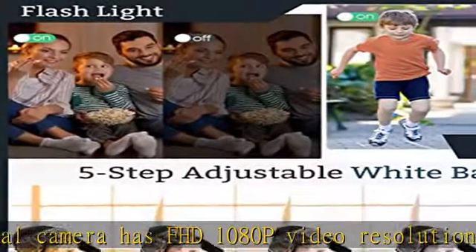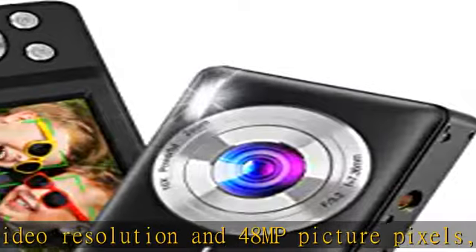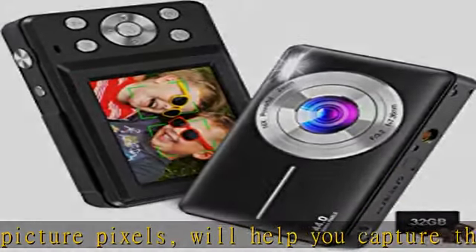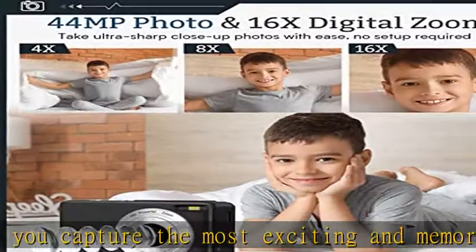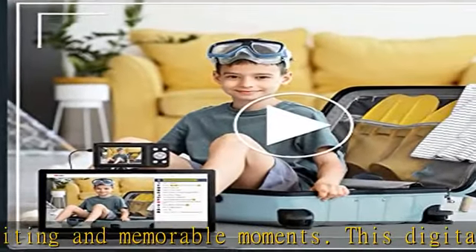This digital camera for teens supports 16x digital zoom — you can use the W/T button to zoom in or out on the image. Let your children easily explore the wonderful world from their own perspective, cultivate children's observation ability, and record the beautiful moments around them.